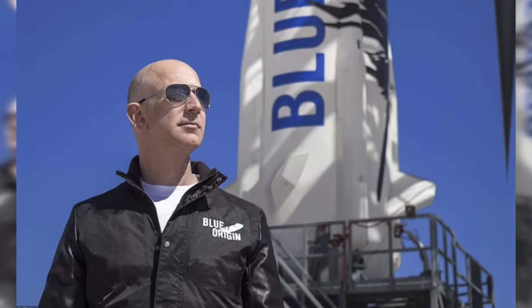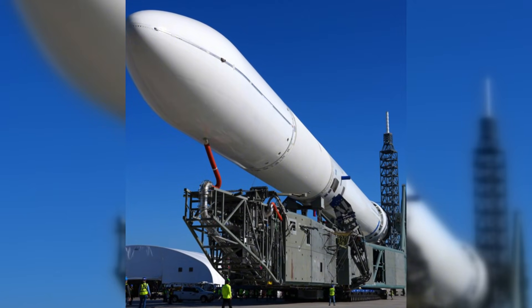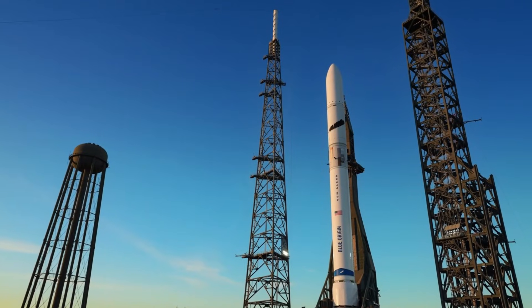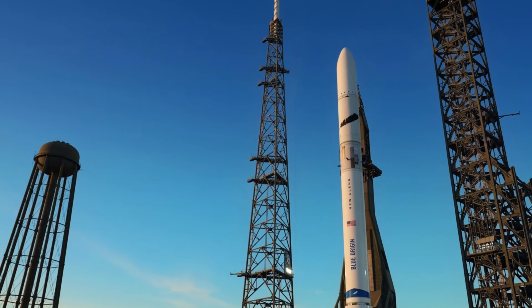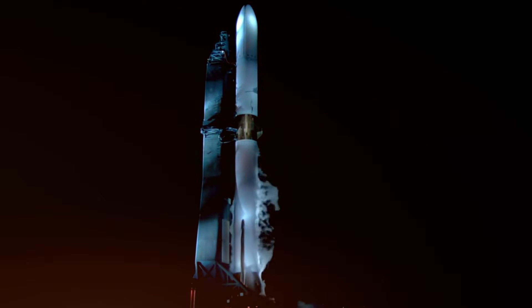Yet there's a method to Blue Origin's measured pace. The New Glenn rocket is a marvel of engineering, standing over 320 feet tall — a giant even among giants. Its seven BE-4 engines, fueled by liquid oxygen and liquefied natural gas, represent a new chapter in rocket propulsion. The seven-meter-wide payload fairing isn't just impressive; it's a direct challenge to SpaceX's market dominance, offering capabilities that could revolutionize satellite deployment and space logistics.